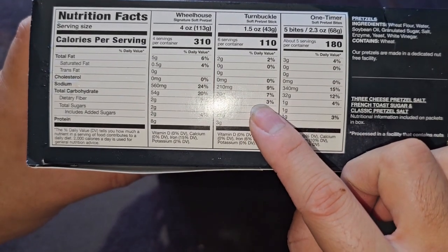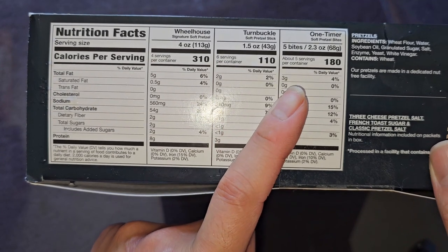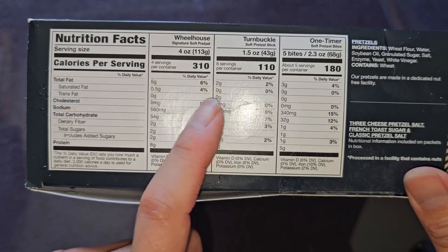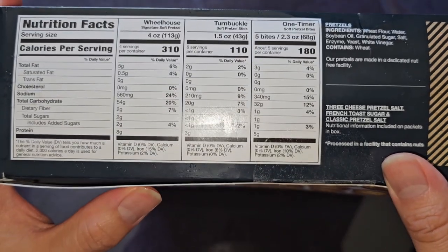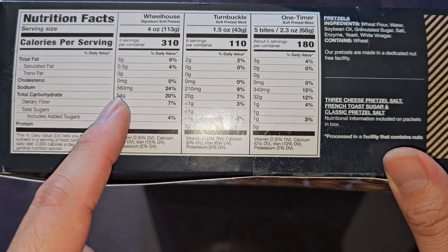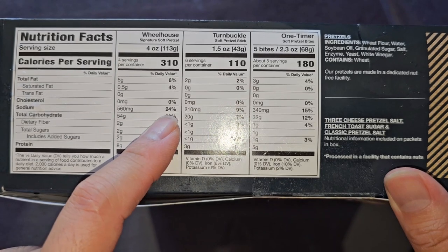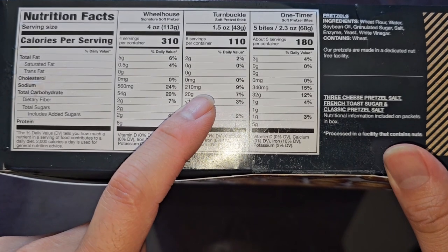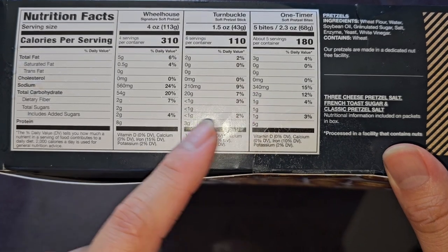Fat: 5 grams, 6% for the wheelhouse; 2 grams, 2% for the turnbuckle; 3 grams, 4% for 5 bites. Saturated fat: 0.5 grams, 4% for the wheelhouse; the others have less than half a gram. Sodium: 560 milligrams, 24% for the wheelhouse — and that's not including the salt you sprinkle on, so keep that in mind. 210 milligrams, 9% for the turnbuckle. 340 milligrams, 15% for 5 bites.